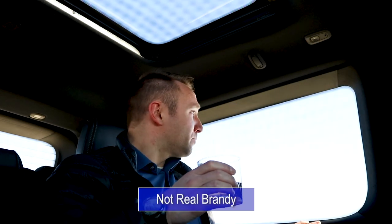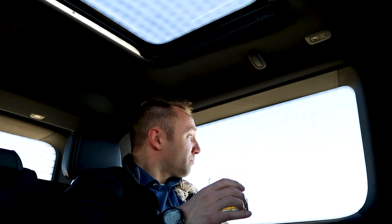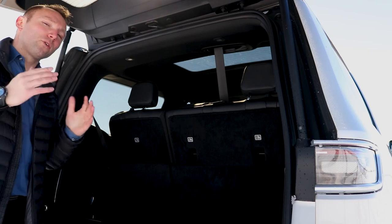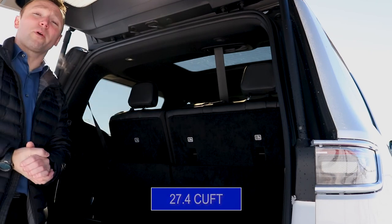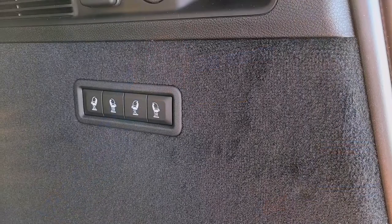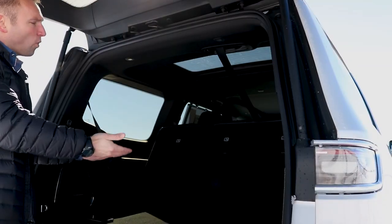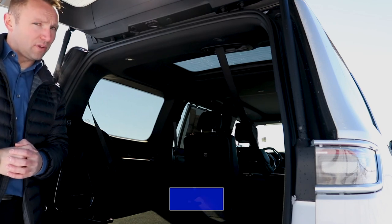Yes, I will have another brandy, Alfred, thank you. Our next item on our tour is the trunk, and the Grand Wagoneer has an astonishing 27.4 cubic feet behind the third row. That's not enough? Fear not — you merely press these buttons here and your third row folds down, opening up the Grand Wagoneer to 70.9 cubic feet.